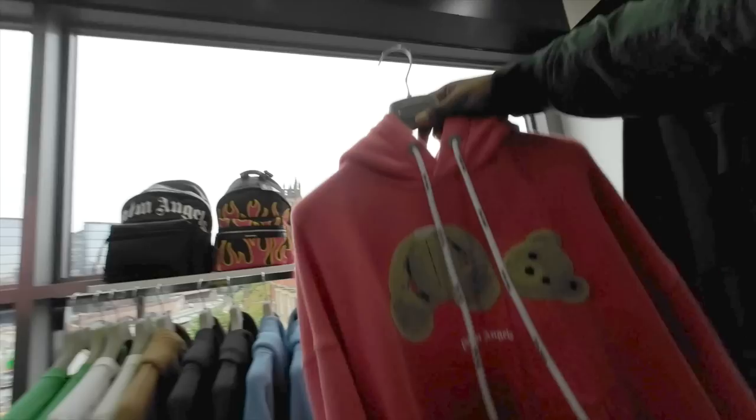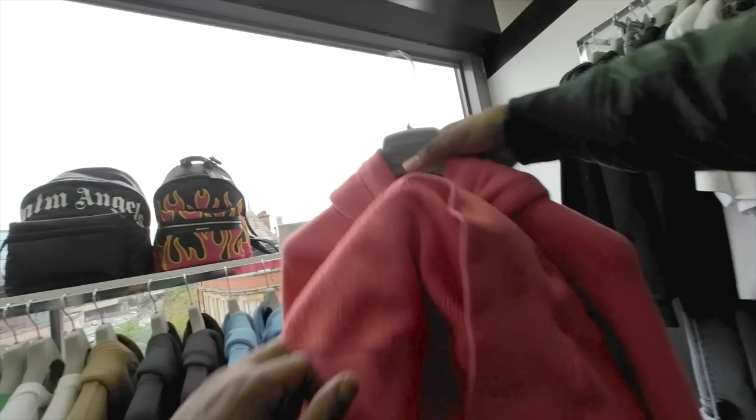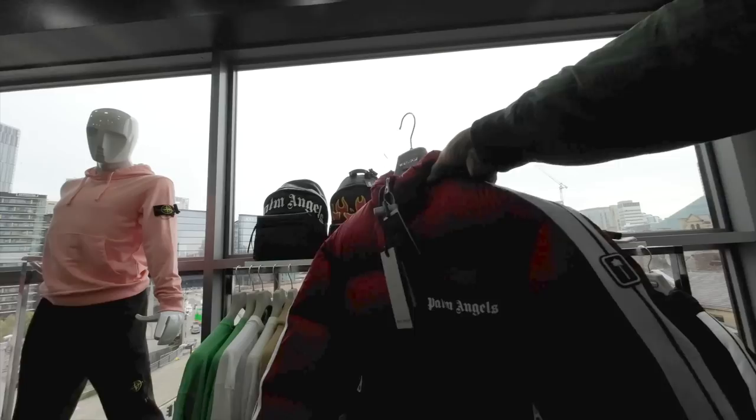One thing I would say though is the quality on Palm Angels is really nice. Like these hoodies — although I don't really like the teddy bear design, the quality is really nice, thick cotton. You can tell from when you look on the inside. The puffer jackets are similar to the Monclair collaboration — that one's quite nice, but again I'm sure the price is crazy.